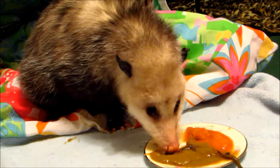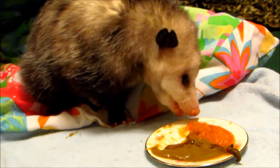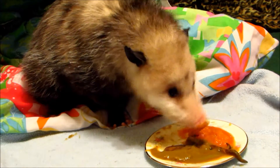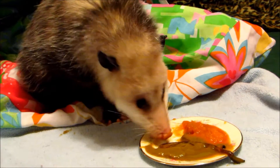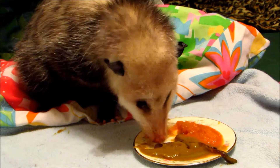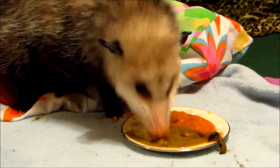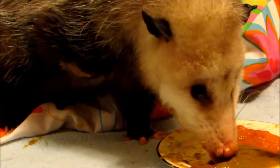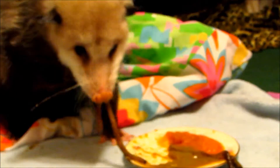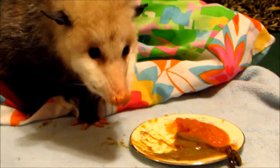Her little leg is hopefully healing well. She is on antibiotics and is having it cleaned several times a day. Notice that she's still not really putting any weight on it. It really seems to vary — each time I come up it looks different. Sometimes it looks really good; other times there's a bit of redness, and I've been flushing it and keeping it very, very clean for her.